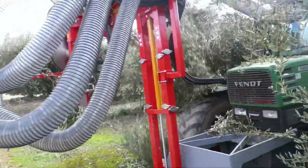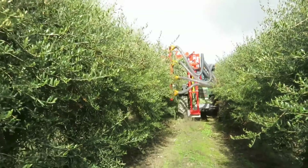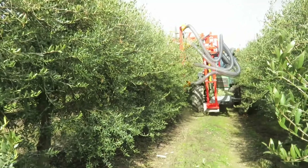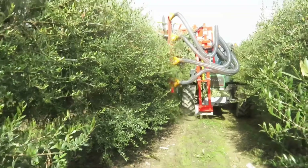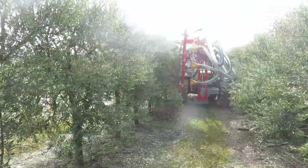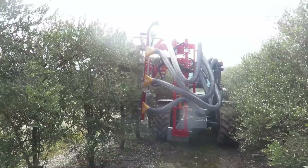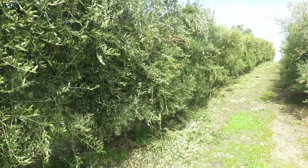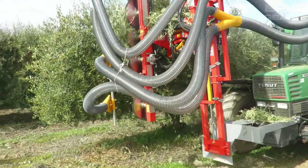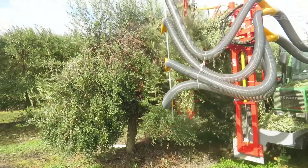The BMV FL480S is a flail mower that can mow various surfaces such as grass, weeds, and crops. It has a powerful engine, a hydraulic system, and a flail that can mow up to 480 millimeters wide in one pass. It also has a user-friendly control system that provides easy and precise operation, and a safety system that protects the operator and the machine.